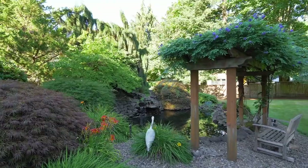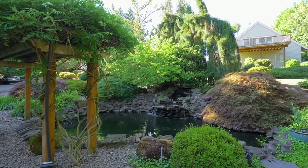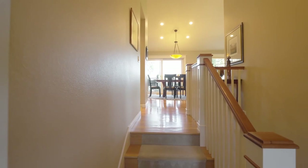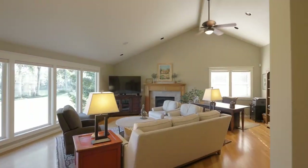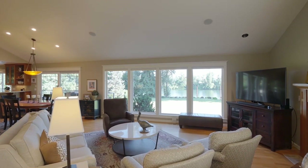Leave behind the stress of the day by your koi pond and beautifully designed waterfall. Head inside and discover vaulted ceilings, a cozy fireplace, and river views from nearly every window.